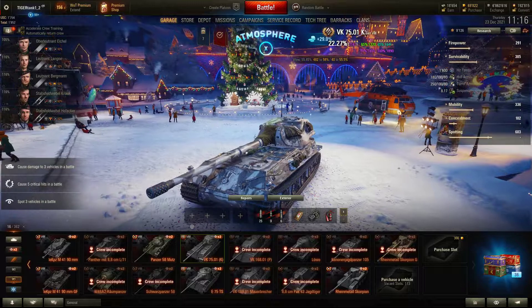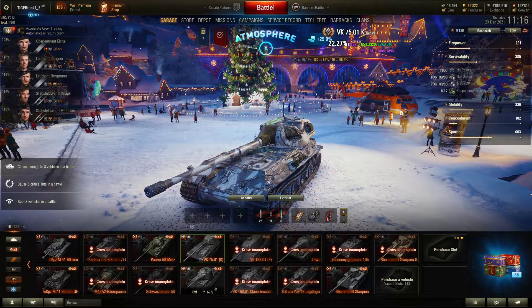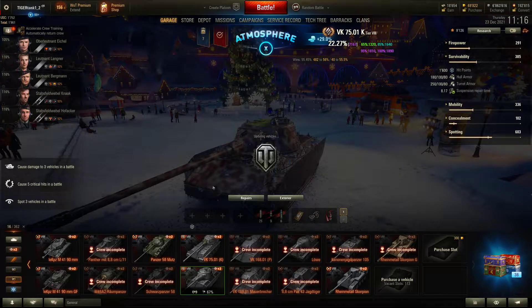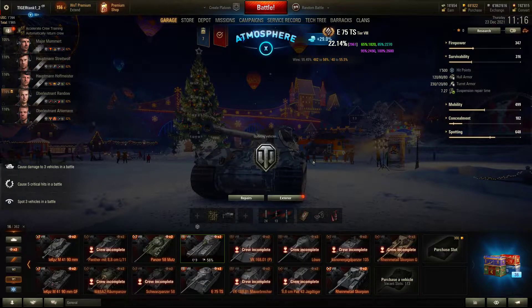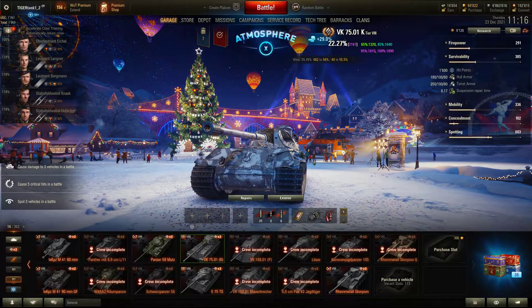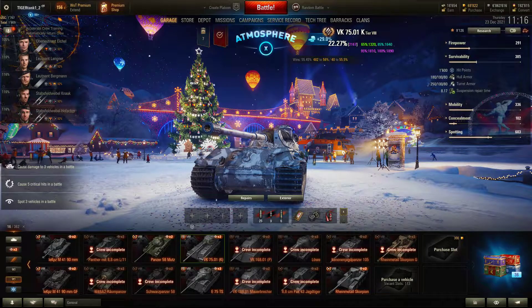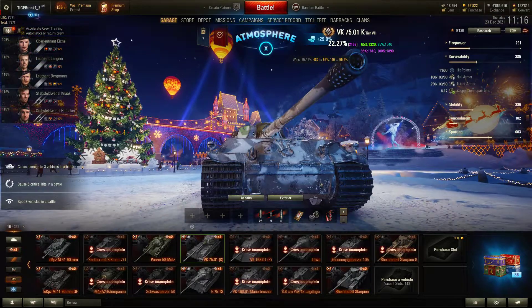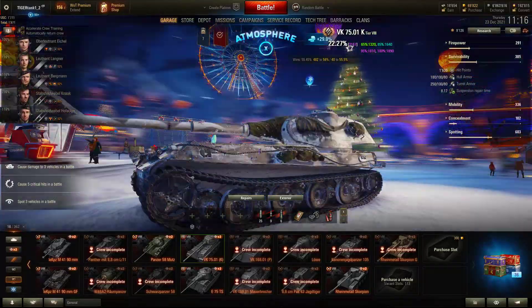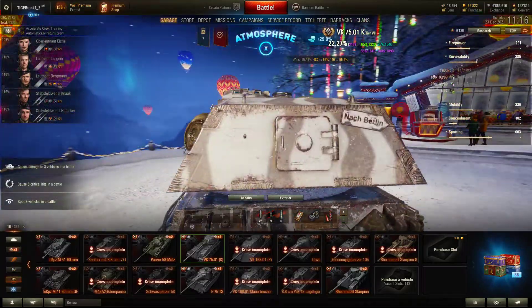Moving on to survivability: this tank has 1,600 hit points, which is very respectable. I thought it was going to have more — I thought the E75 TS had more HP, but actually it has less. 1,600 is workable, and if you use the survivability slot with the equipment you can get even more out of it. The hull armor is really good: 180mm at the front, 100mm on the side, 80mm on the rear. The turret is 250mm thick, 100mm on the side, and 80mm on the rear.